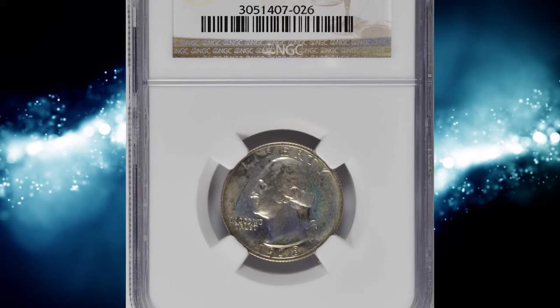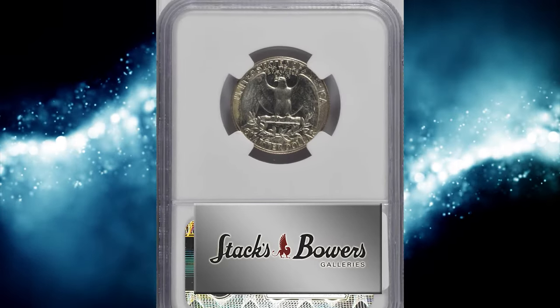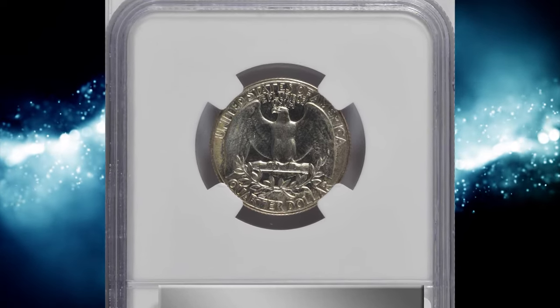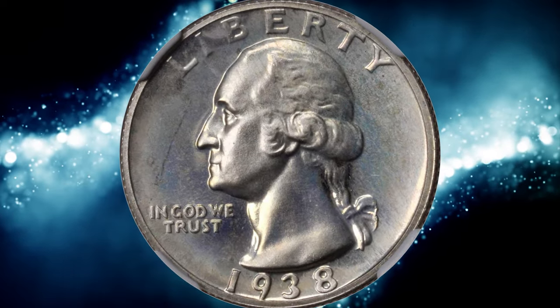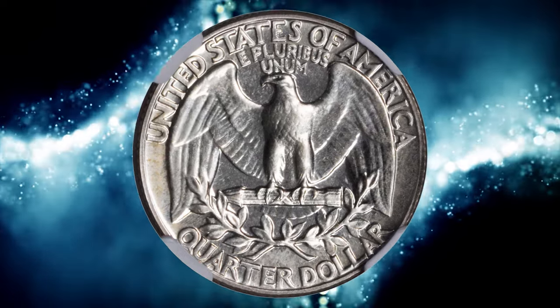Number 5. This is a Proof 1938 Washington Quarter graded PR-68 by NGC. A virtually pristine superb gem with mottled pastel toning to universally mirrored surfaces. Impressive condition rarity from a mintage of 8,045 proofs — one of the most limited in the Washington Quarter series.